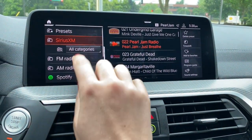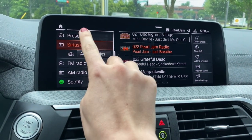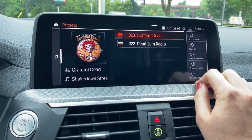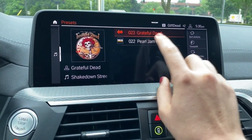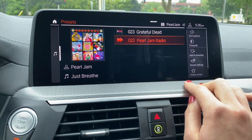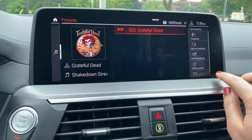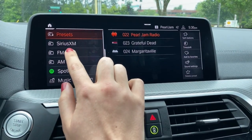Coming back to the main menu, we now have the presets option. If we select that, we'll only see the stations we've added. You can add and delete from here as well by selecting this — select the station, select delete. That's how Sirius works.